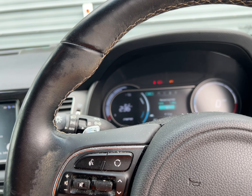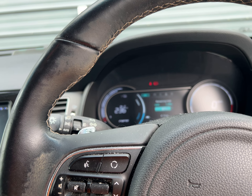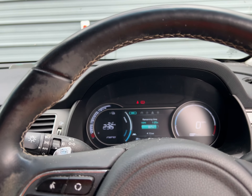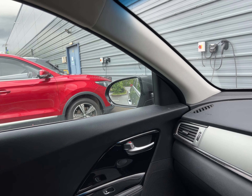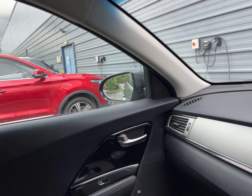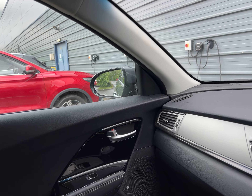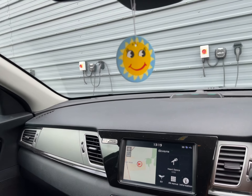Over the four years, all I've had go wrong on this is the door mirror, which basically just the motor went on it — started going really slow — and they replaced it under warranty. I believe it was a £900 item but they replaced it under warranty for nothing. It's the only thing that's gone wrong on it.